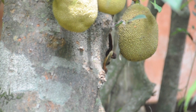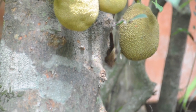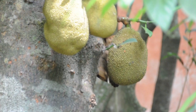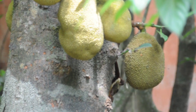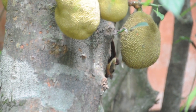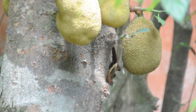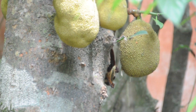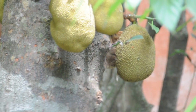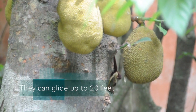We are in Wayanad in Kerala, in the mountains of the Indian jungle, with construction in the background. But the squirrel is still eating his jackfruit. These are called flying squirrels because they can jump far distances from tree to tree and it looks like they're flying.